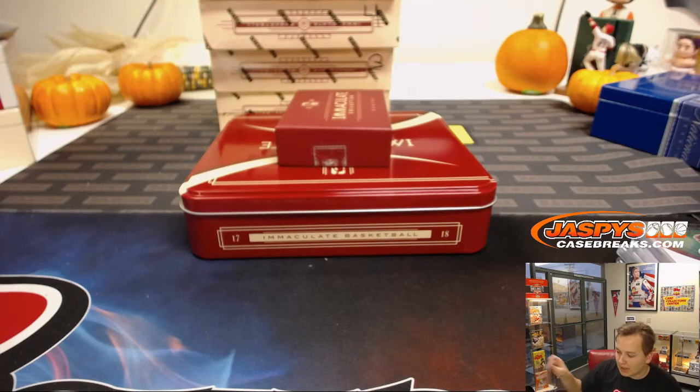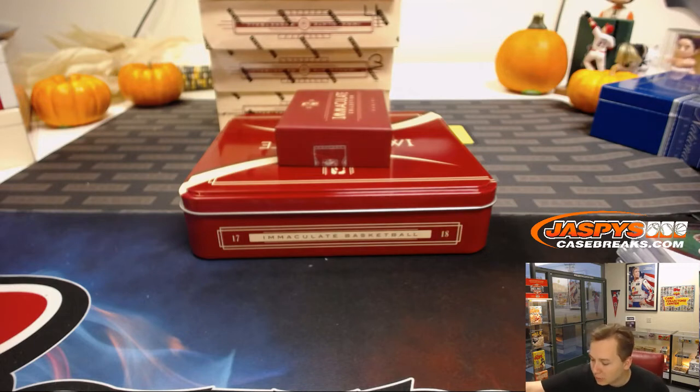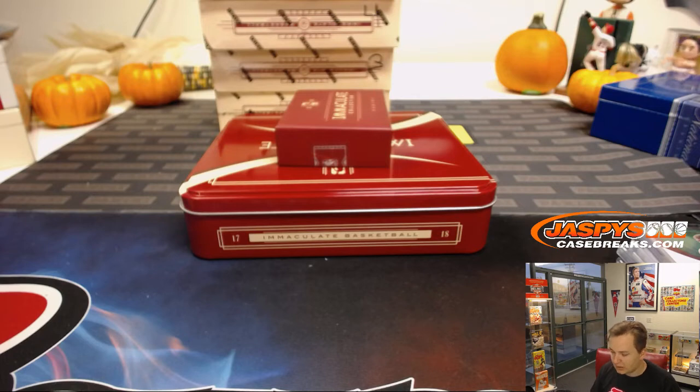Thanks, everybody. That was Immaculate number 6 — boxes 7, 8, 9, and 10 are in the store now, our last of our Immaculate. No patch autos or anything like that in the first box, so maybe we can expect that in the next boxes. Thanks, everybody. JazzpieceCaseBreaks.com — check it out. Bye, have a nice one.